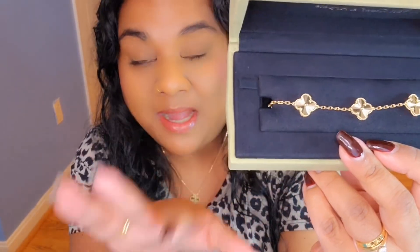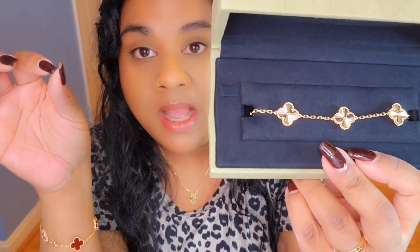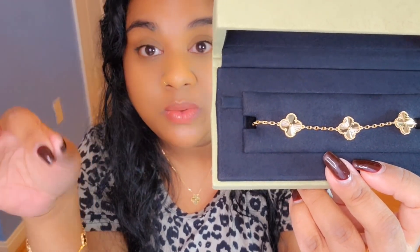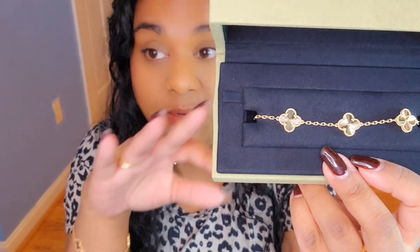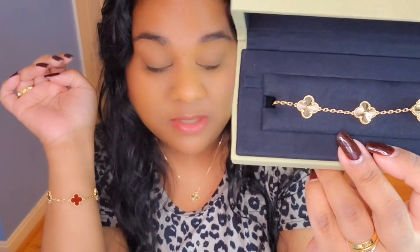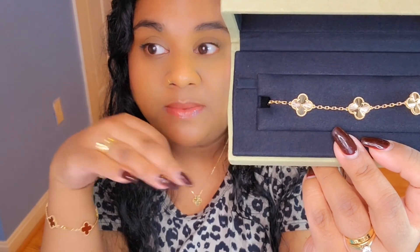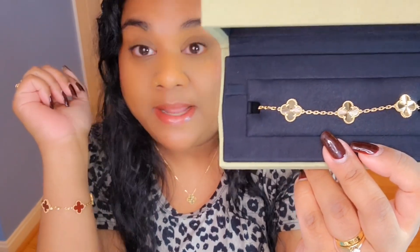The SA on the phone told me this was the only item delivered from France into the online store. He said all guilloche items — yellow gold or white gold — usually go right to the boutiques, because the SAs do their down payment and payment scheme. The hard-to-find, most-wanted items go directly to the boutique, and he was shocked that this one ended up online. I have an appointment on Thursday at Van Cleef & Arpels.